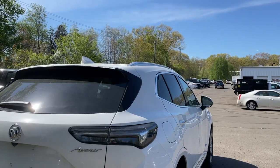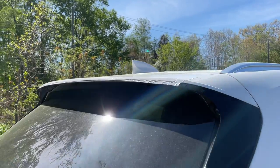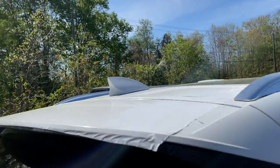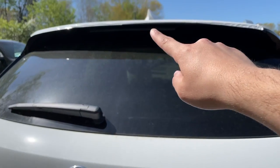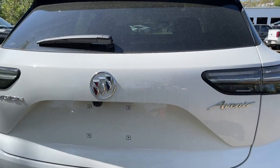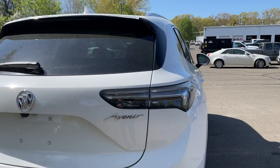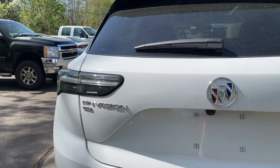There's going to be a spoiler on the tailgate — it does look good with a good amount of gloss black on it. The shark fin antenna is located right there, the wiper is located here, and here is the Buick badge, nice and big, with the backup camera right underneath it. The Avenir badge is located to the right.